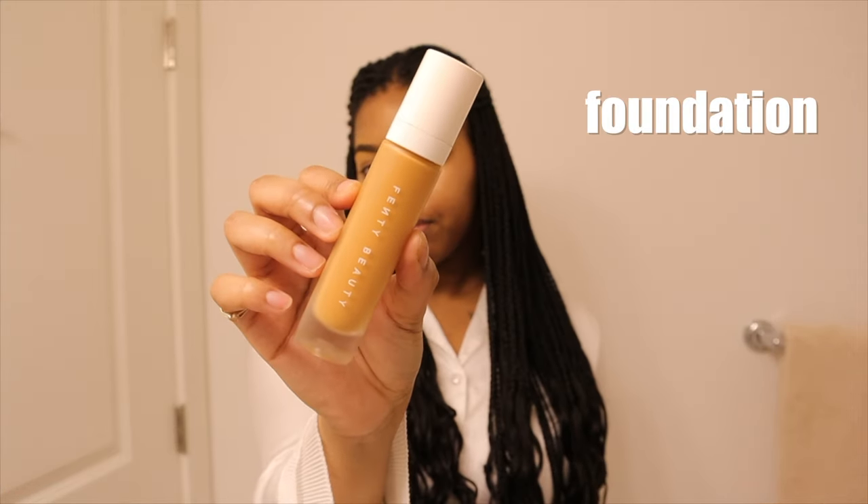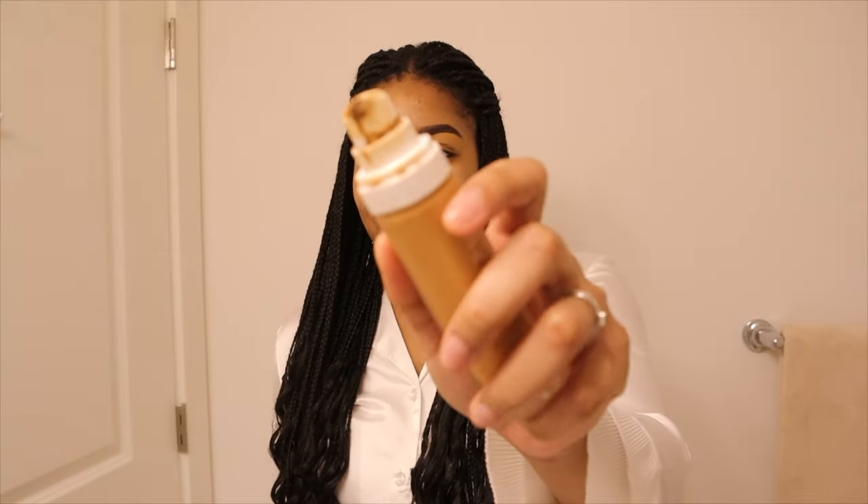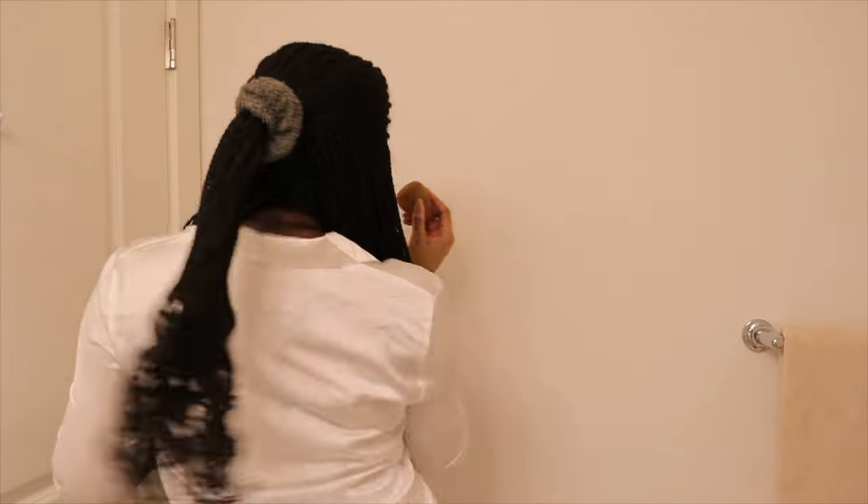Now that brows are done, I'm going in with some setting spray to make my base a little slippery so that when I put foundation and concealer on, it's easy to blend out. I'm using the Revolution Makeup Sport Fix Long Lasting Setting Spray — just gonna spray the whole face. Having a fan would be cute. Today's foundation pick is the Fenty Beauty foundation in shade 385. Let's start off with one pump — one pump is like one cheek. Foundation is all done.